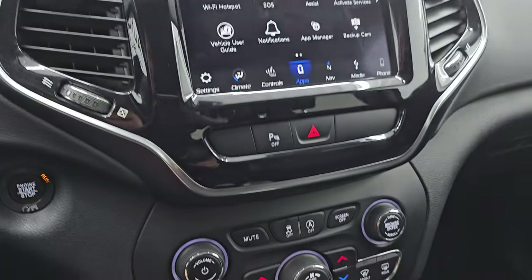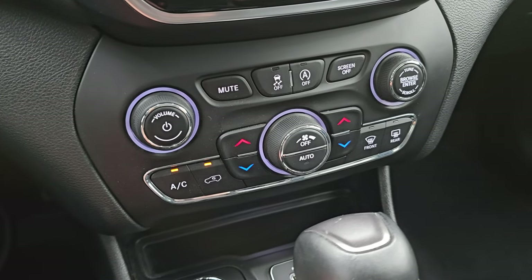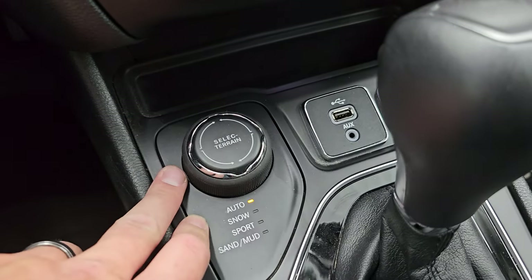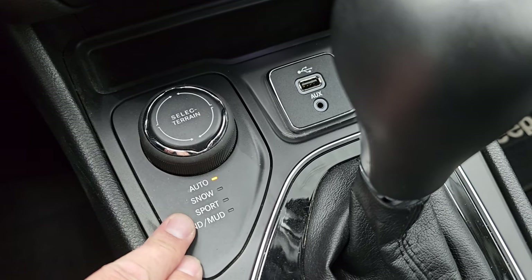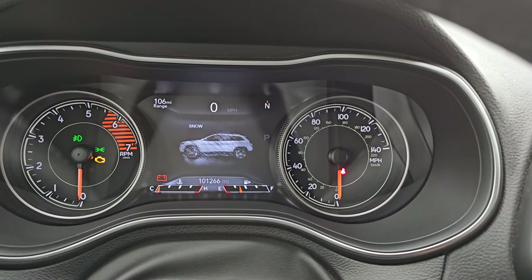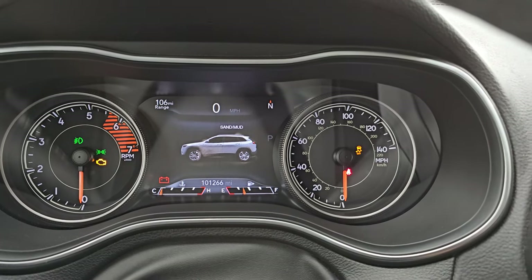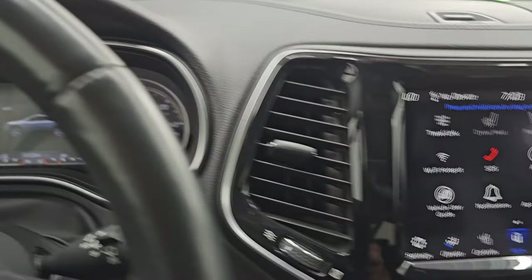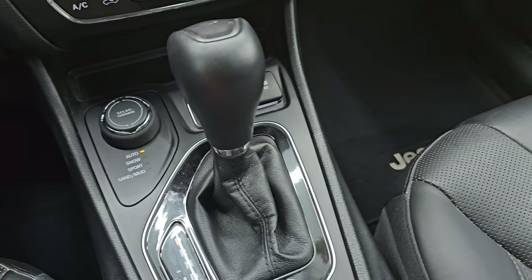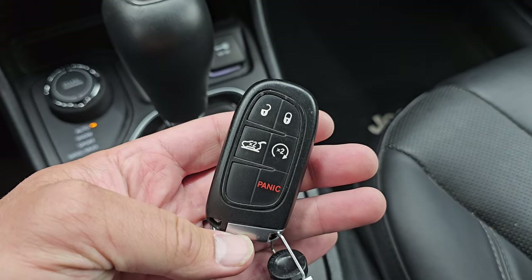You also have more tactile volume, tune, and climate controls, including dual climate control, stability control, and start-stop capabilities. Down here is your Active Drive One select terrain — auto, snow, sport, sand, and mud — and if you turn that dial it will actually change in the EVIC display. You also get an AUX and a USB hookup, a 12-volt power point, a nine-speed automatic transmission shifter, electronic parking brake, and keyless entry with remote start and power lift gate buttons.